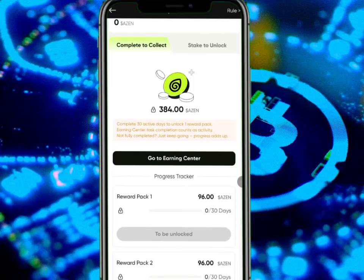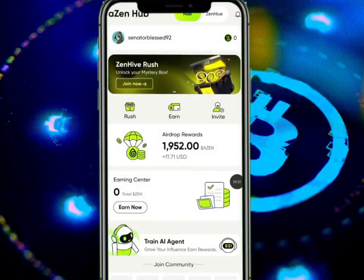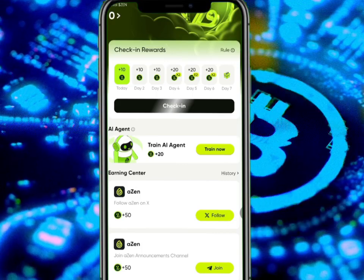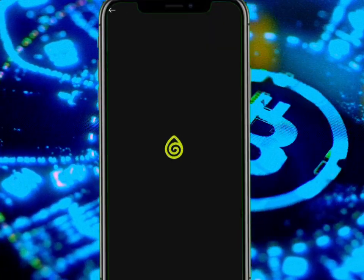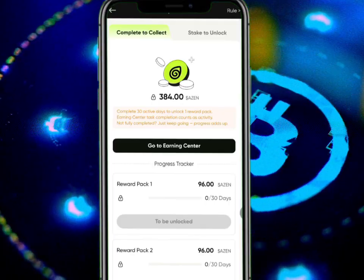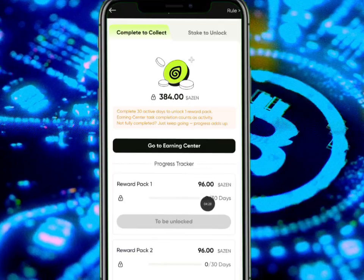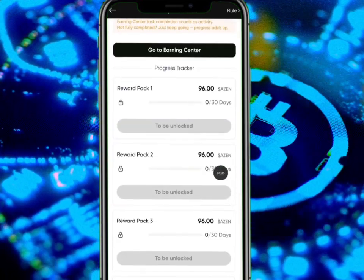What this means is that what I've unlocked I can't actually touch until 30 days of active claiming. How do I complete 30 active days? By heading straight to any task and clicking on check-in. This check-in activity is what will give me access to claiming my allocation. It keeps counting — remember, completing 30 active days unlocks one reward pack, which is number one.